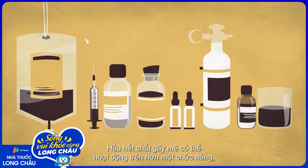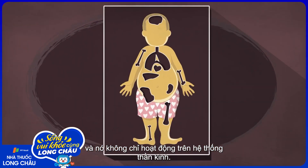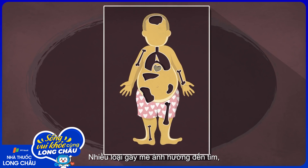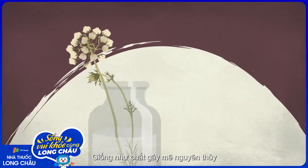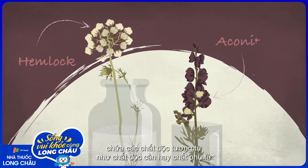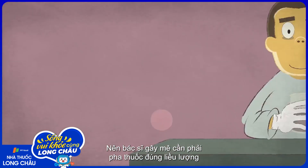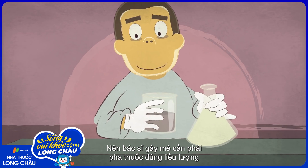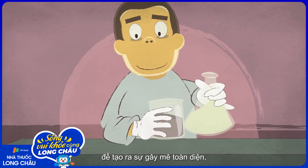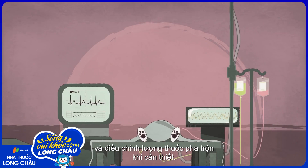Most anesthetics probably act on more than one channel, and they don't act on just the nervous system. Many anesthetics also affect the heart, lungs, and other vital organs. Just like early anesthetics, which included familiar poisons like hemlock and aconite, modern drugs can have serious side effects. So an anesthesiologist has to mix just the right balance of drugs to create all the features of anesthesia, while carefully monitoring the patient's vital signs and adjusting the drug mixture as needed.